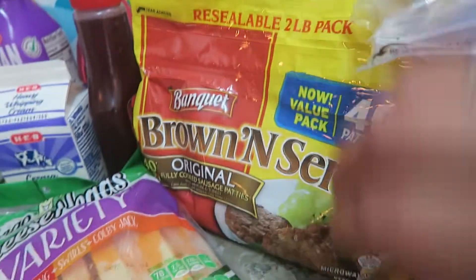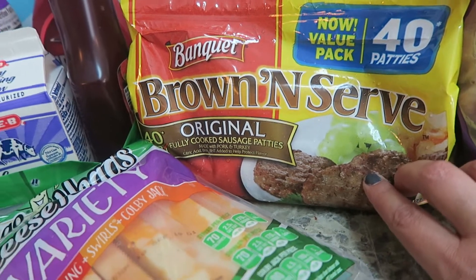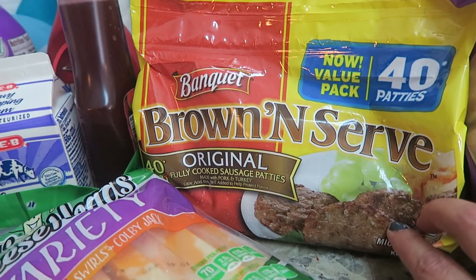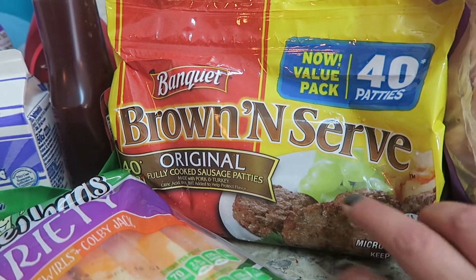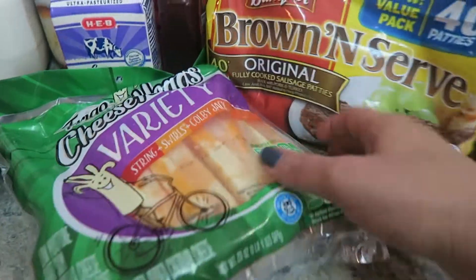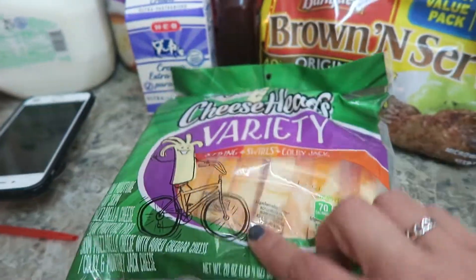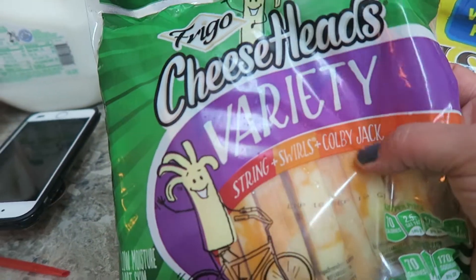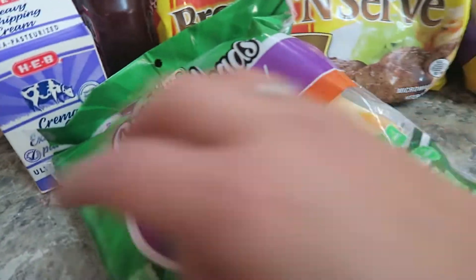I got this for breakfast — the kids can have this with some eggs. It's probably not the healthiest choice, but I don't want to have to cook bacon and have the house smell like bacon for days, so I got this convenient pack of sausage. And then I got the variety pack of string cheese — it has the white mozzarella string cheese and then the swirls.